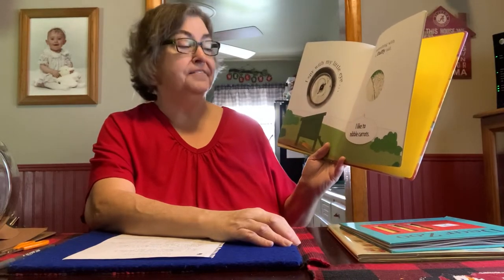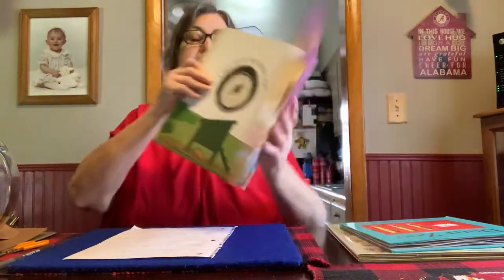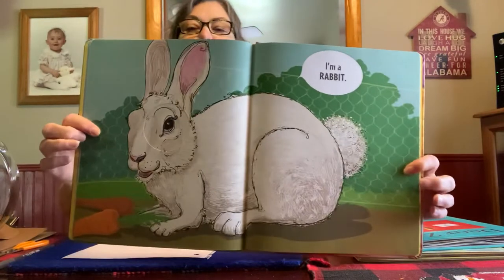I spy with my little eye something with a fluffy tail. And I like to nibble carrots. I'm a rabbit.